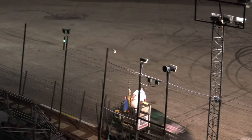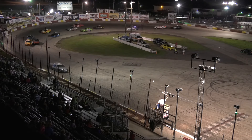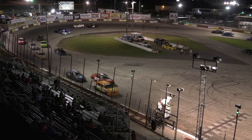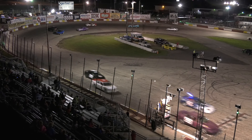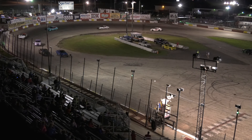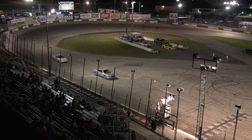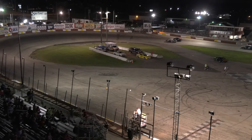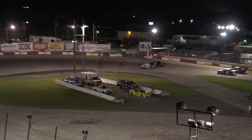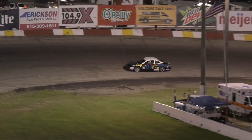And here comes your winner — it's going to be David Cooter Jr.! Wow. What a race, what a race. The Chrysler New Yorker just crossed the line — how about that? What a race. That's all I can say.